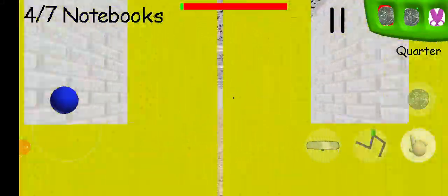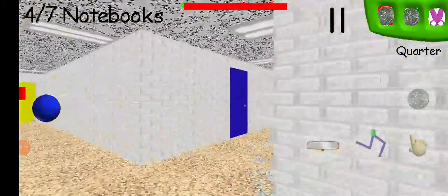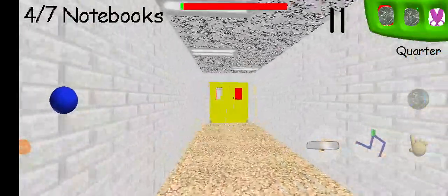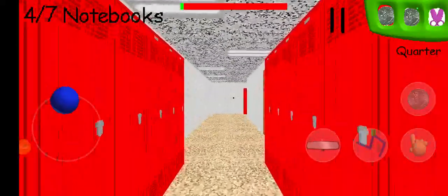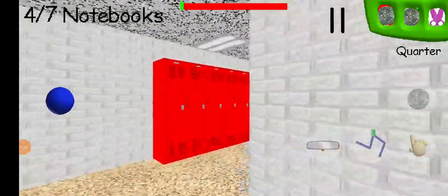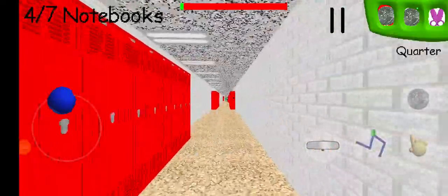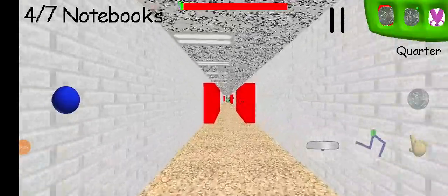Baldi is pretty close — just keep moving through the hallways. We already have those two notebooks, so the rest are probably somewhere over here. Four out of seven notebooks — that's actually the best I've ever done, so I'm hoping I can get an even better score right now.